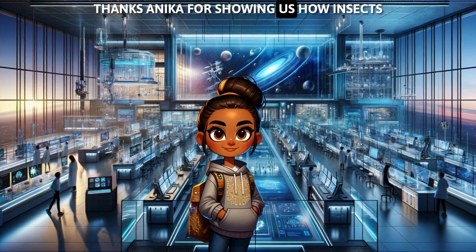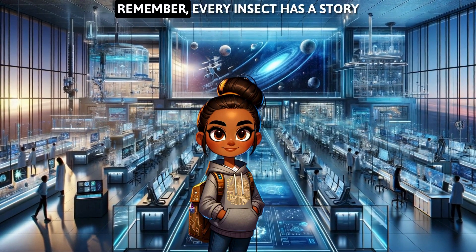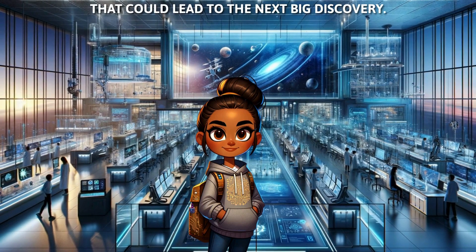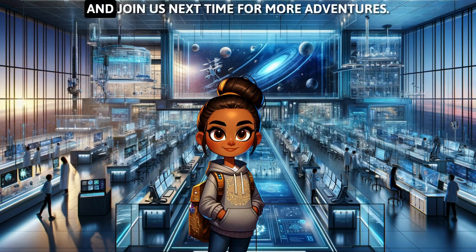Thanks, Annika, for showing us how insects inspire us to create amazing things. Remember, every insect has a story that could lead to the next big discovery. Stay curious, keep learning, and join us next time for more adventures.